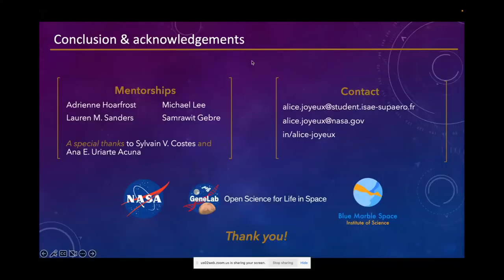This concludes my two projects. I would like to thank my mentors for all the help they've been providing to me, and also Blue Marble Space for creating this young scientist program, which allowed me to do this internship. Thank you — and if you have any questions, I can take them.